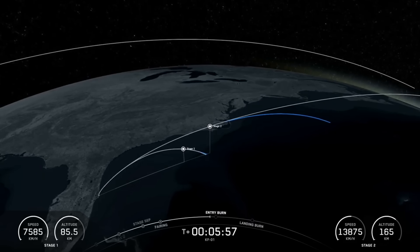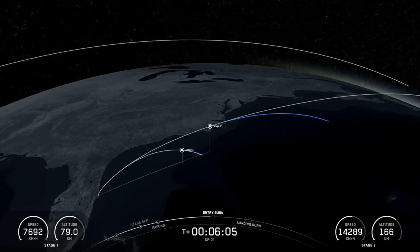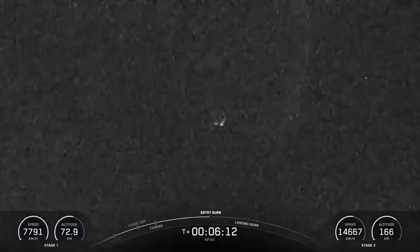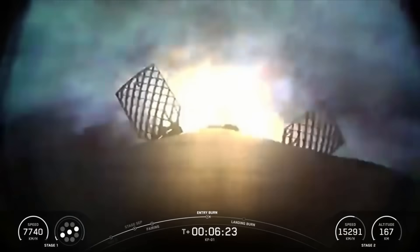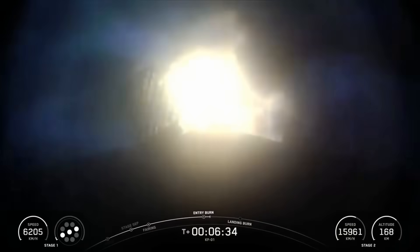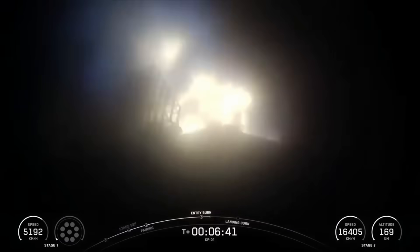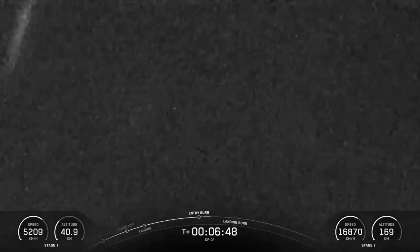We're about 20 seconds away from the beginning of the entry burn. You can check out the telemetry on the bottom of your screen, where you can watch the graphics light up as the engines do. Stage 1 FTS is saved. Stage 1 entry burn startup. There's a callout for entry burn startup on the Falcon 9's first stage. The burn is set to last about 25 seconds, and again is slowing down the vehicle in preparation for its final burn and landing. Stage 1 entry burn shutdown. And there's the callout for entry burn shutdown, completing the Falcon 9 first stage's entry burn.